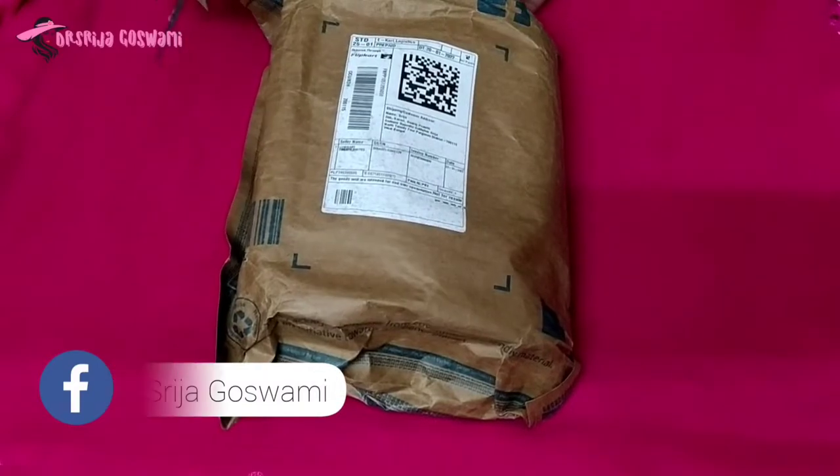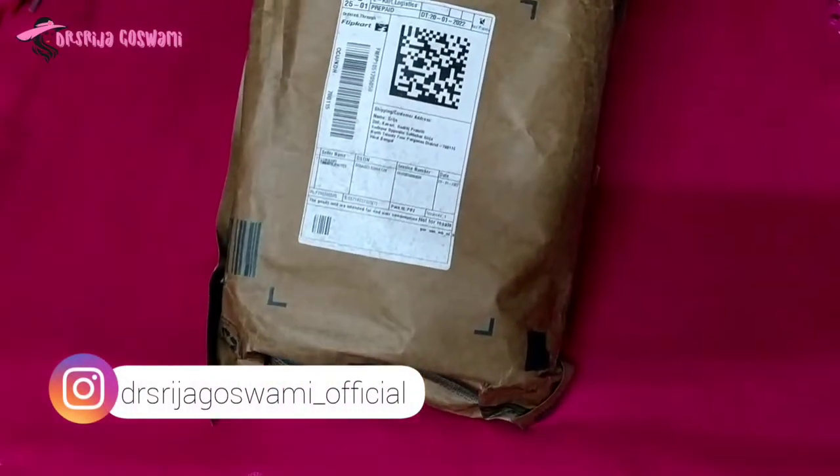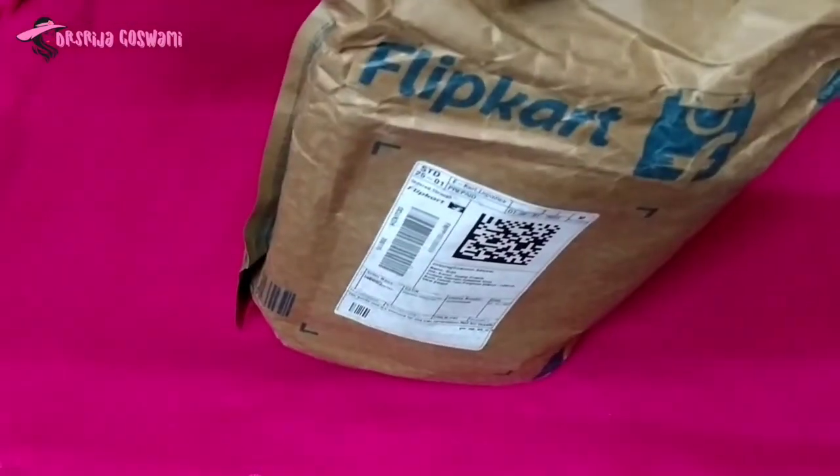Hello everyone, welcome back to my channel. Today let's unpack my recent shopping from Flipkart.